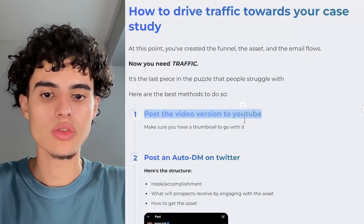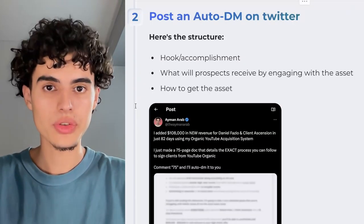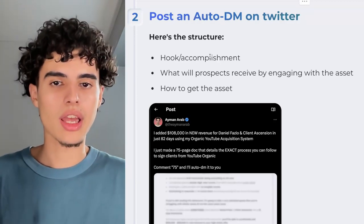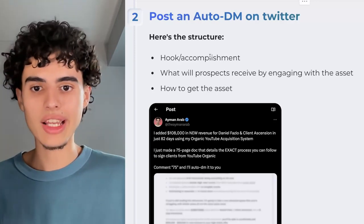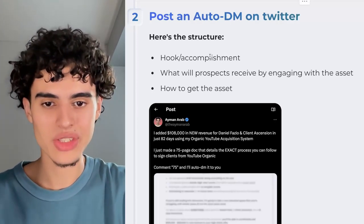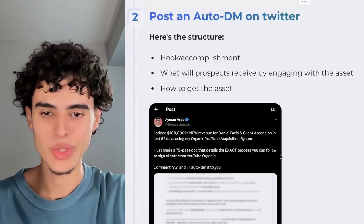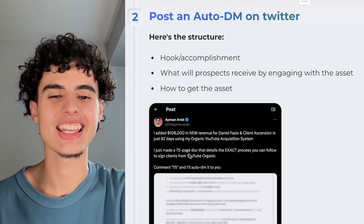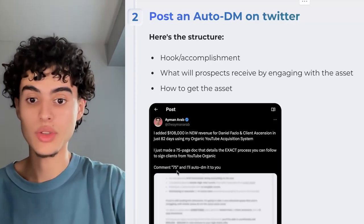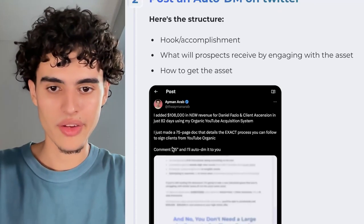Method one: post the video of you reading the Gamma doc on YouTube. Make sure you have a good thumbnail and you're search-engine-optimizing the video. Method two: post an auto-DM on Twitter. Start with a hook in the form of an accomplishment using numbers — for example, 'I added 108K in new revenue for Daniel Fazio in just 82 days using my organic YouTube acquisition system.' Then tell prospects what they'll get, and say 'comment 75 and I'll auto-DM it to you.'